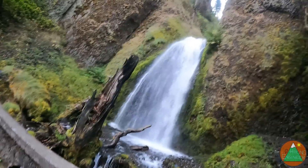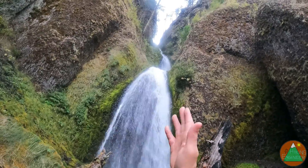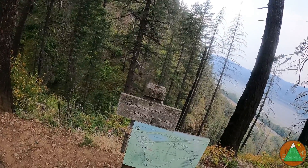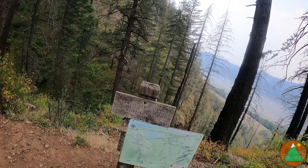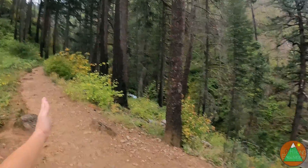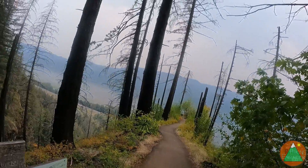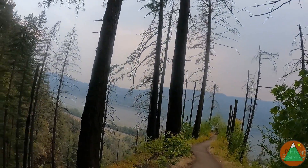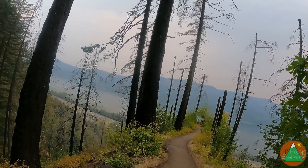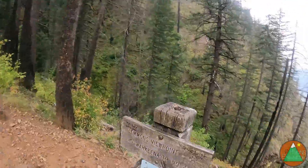So we've come up the first set of switchbacks here and now we're just continuing up the drain edge to another fall called Ferry Falls. I think we've seen the Columbia River before and you can see it from here, so I'm not going to walk out to this viewpoint.